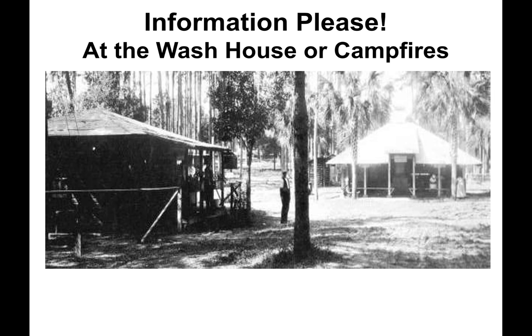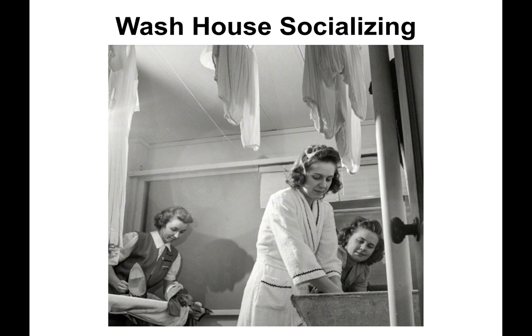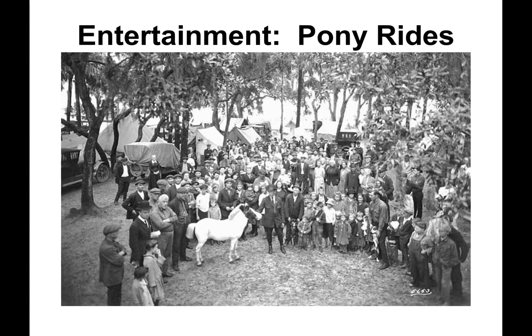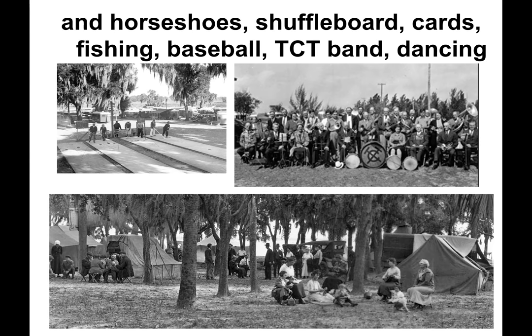The wash house or campfire was the best place for local information — what to see, what stores and gas stations offered discounts to members, and where to go for the best camps or parks. Wash house socializing was popular for both men and women in mornings and evenings. Meetings were held mostly to schedule summer reunions, just as they are today. Entertainment could include pony rides, horseshoes, volleyball, shuffleboard, cards, fishing, baseball, listening to or playing in the TCT band, and dancing.